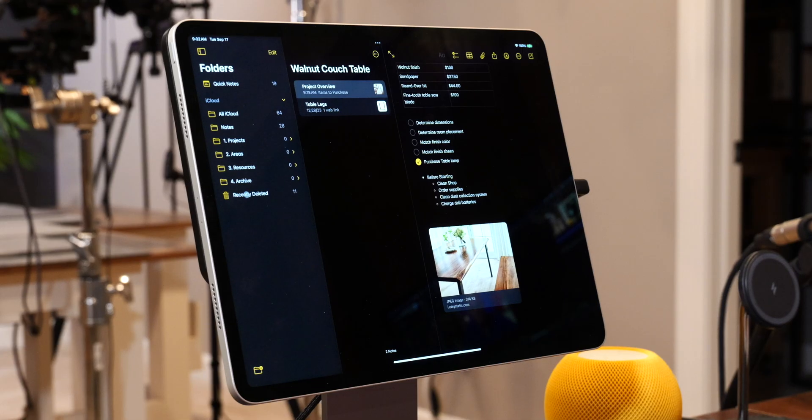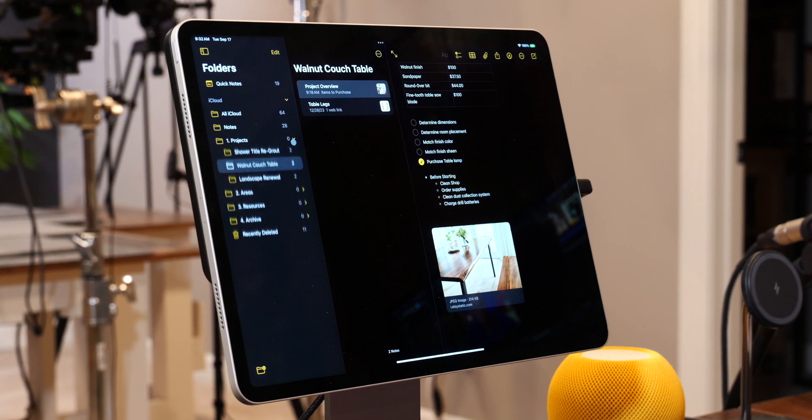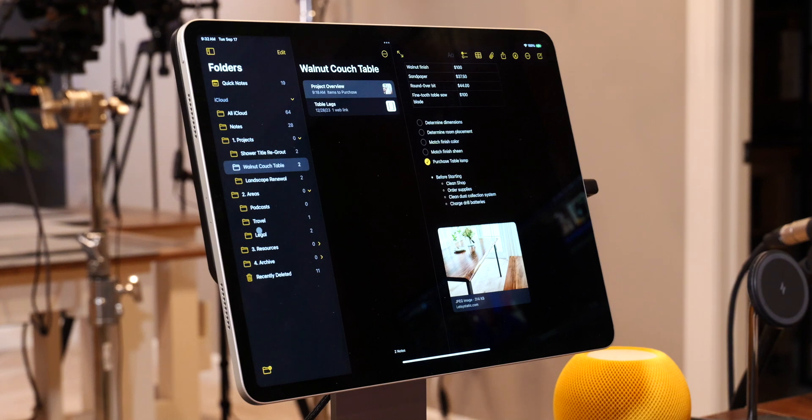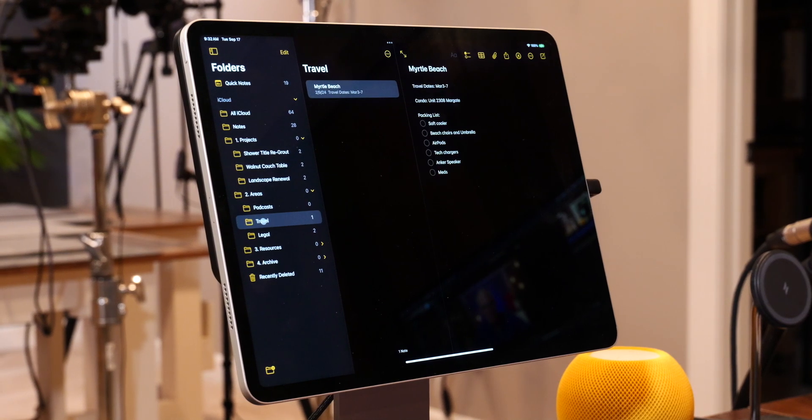First up is Notes. If you've watched this channel at all, you know I'm an Apple Notes fan. I've used it for years. I have been lured by a lot of other apps, but I just keep coming back to Apple Notes, and I think it's because of its simplicity.